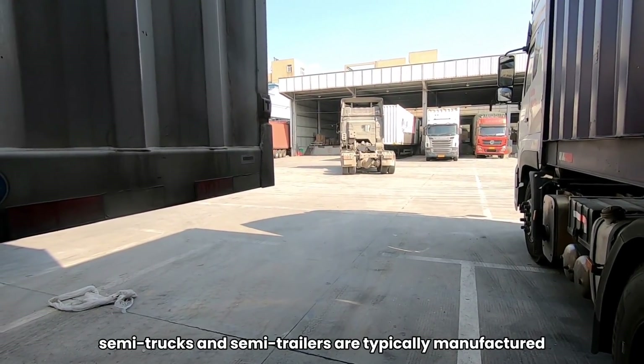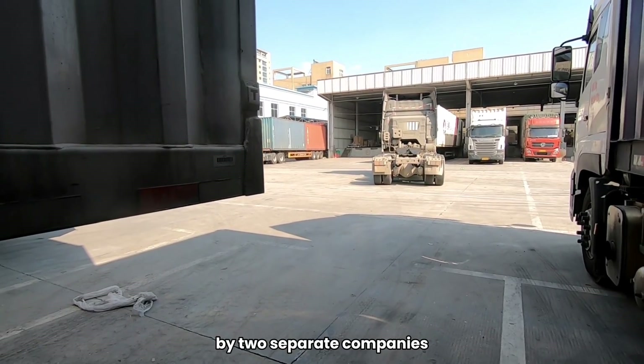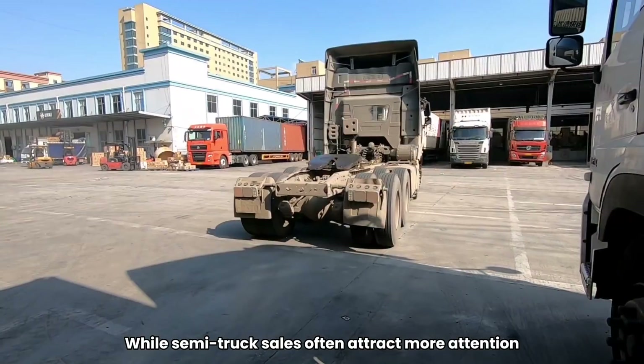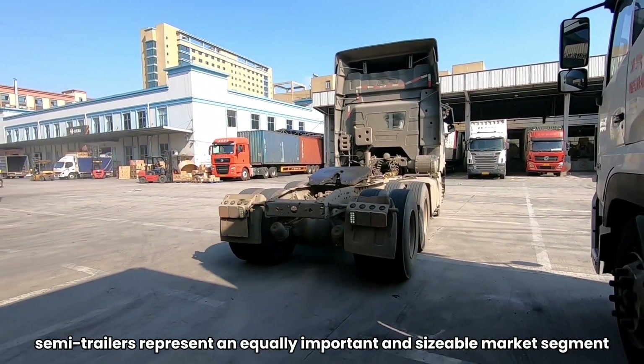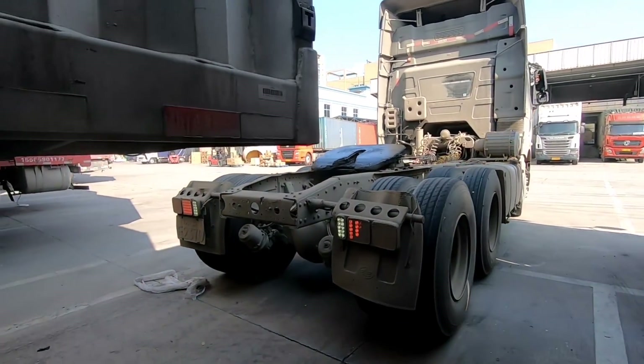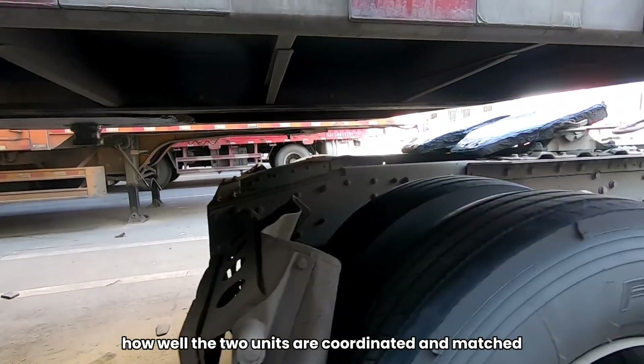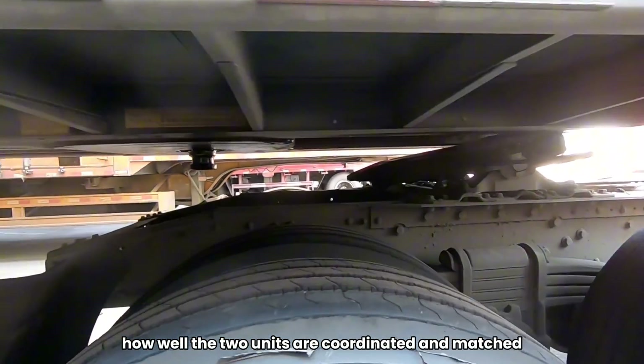In the commercial vehicle sector, semi-trucks and semi-trailers are typically manufactured by two separate companies. While semi-truck sales often attract more attention, semi-trailers represent an equally important and sizable market segment. The performance of a tractor-trailer combination largely depends on how well the two units are coordinated and matched.